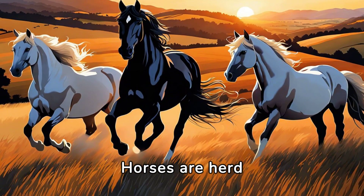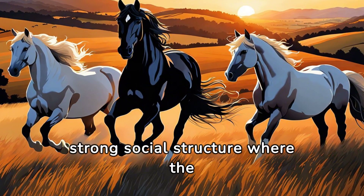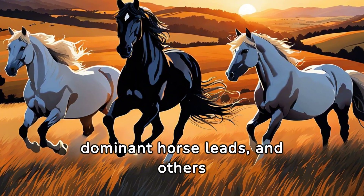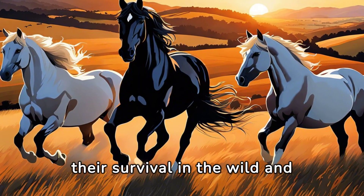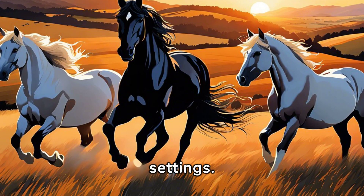Horses are herd animals. They have a strong social structure where the dominant horse leads and others follow. This behavior is essential for their survival in the wild and shapes how they interact in domestic settings.